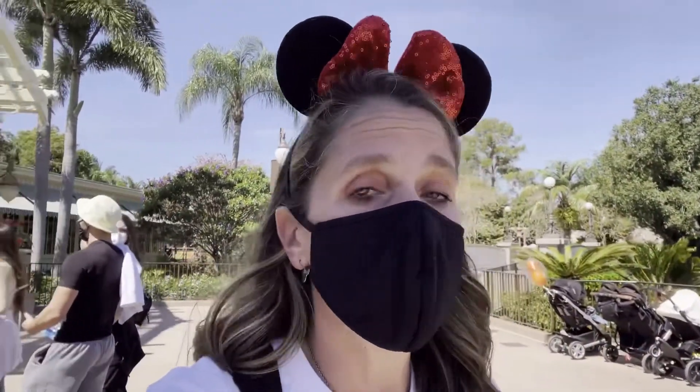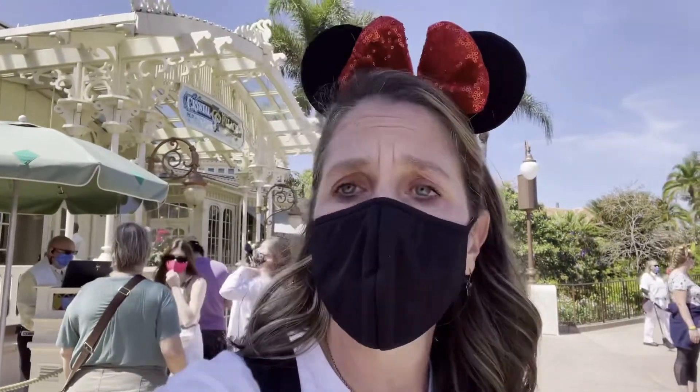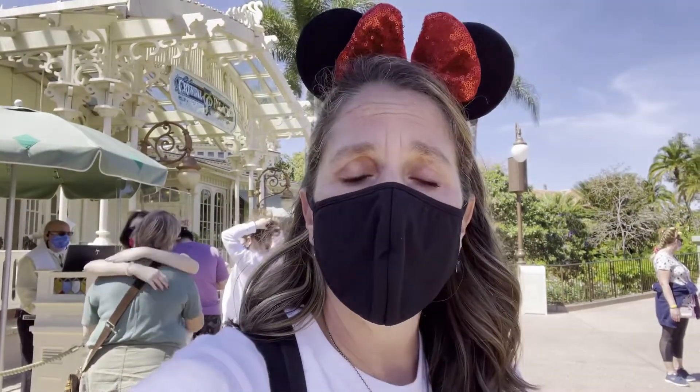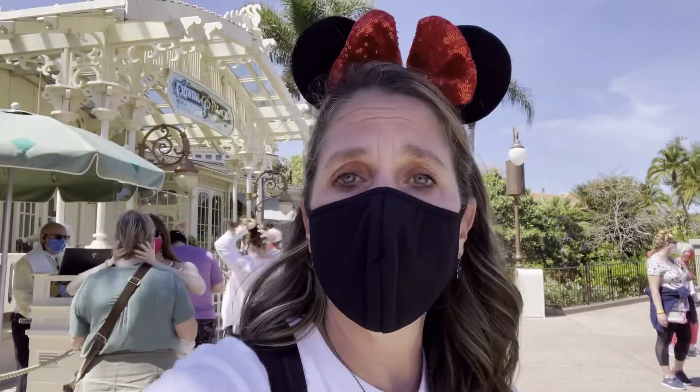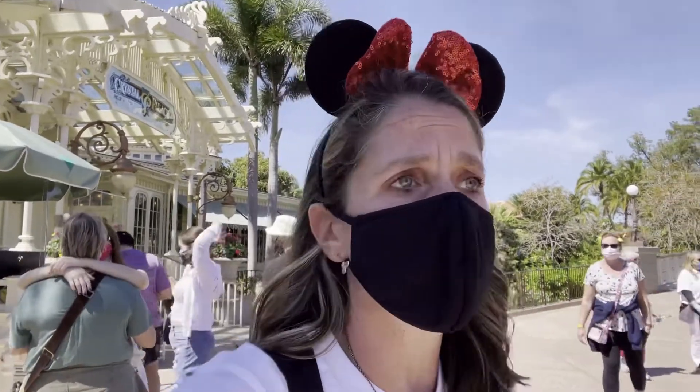Lunch is at Crystal Palace today, right off the hub in Magic Kingdom. Behind me is the check-in stand — we checked in about 15 minutes early. You just go up, check in, give them your phone number, and they'll text you whenever it's time for your table. You can sit up on the deck in the shade while you wait.